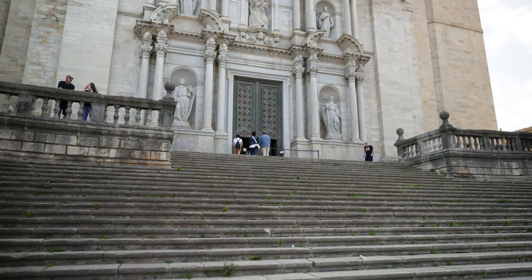Let's go find Braavos! We're up bright and early because we couldn't come to Girona without exploring all the filming locations used in Game of Thrones, and we definitely want to show you guys.